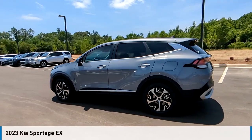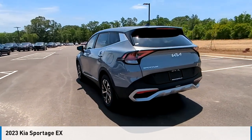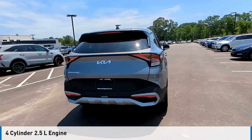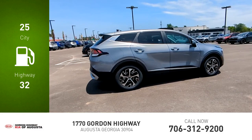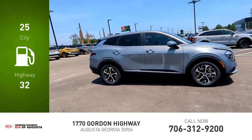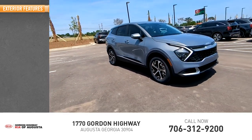Looking for the right vehicle? Check out the 2023 Sportage. This vehicle is powered by a front-wheel drive four-cylinder 2.5-liter engine and comes with an automatic transmission. Great fuel efficiency saves you money by requiring fewer trips to the gas station. This vehicle has less than 100 miles.